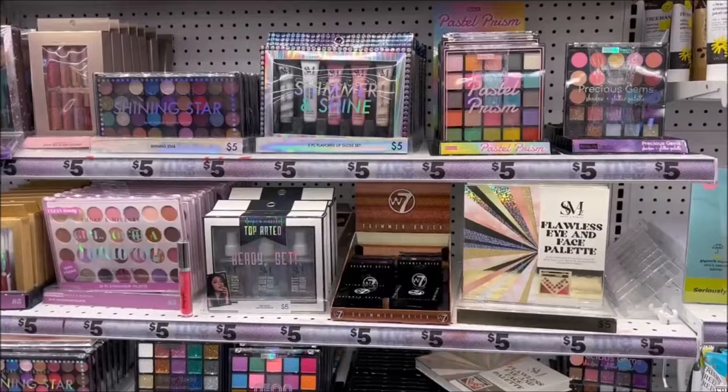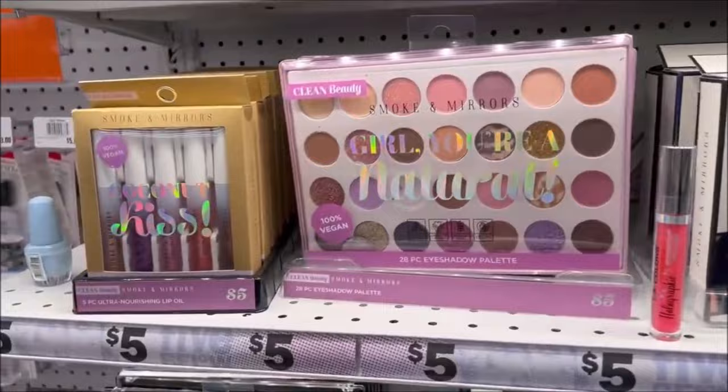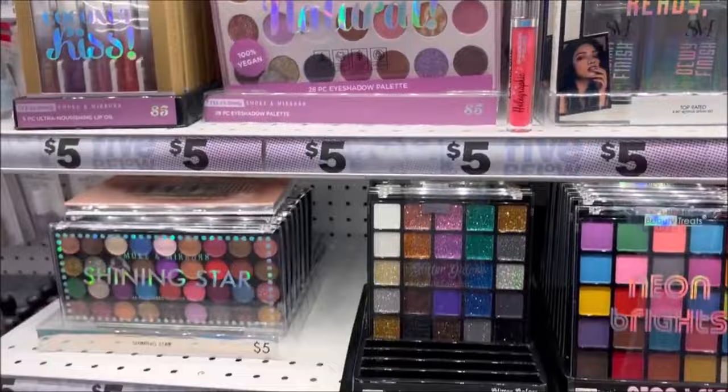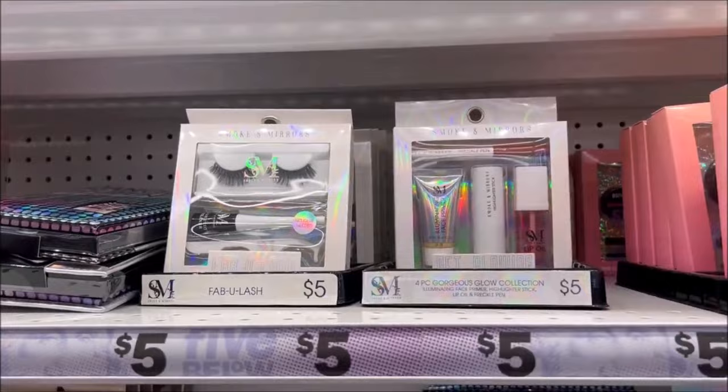Over here they have the cutest makeup, you guys — lots of glitter. I love glitter, like glittery eyeshadows, it's my thing. Very cute colors right here. And not to mention, these are all just $5 for all these big palettes — so lots to choose from. And they have the fake eyelashes with the glue for $5, and a bigger one up top.